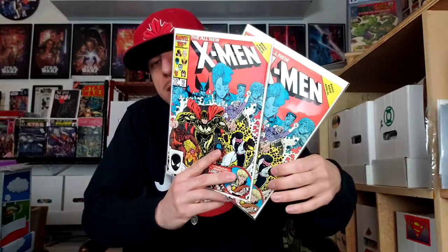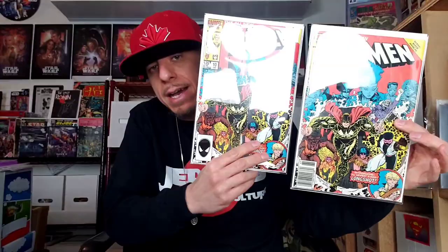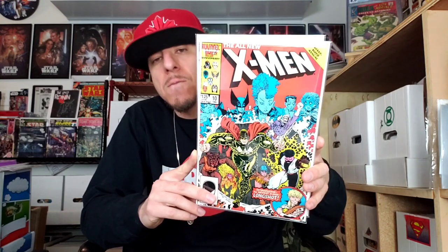I got a couple copies of this little semi key — a character that might have a future possibly in the MCU, but it's just a fun book for me because it's an awesome cover swipe. That's X-Men Annual number 10, the first appearance of Longshot. It's not really the money book because the first appearance of Longshot really in continuity is Longshot number one, which is more sought after since this is an annual. I got both the newsstand and the direct edition. It holds the first appearance and it's a cool cover swipe off Giant-Size number one. This is a really affordable book — if you can find it for under 10 bucks in high grade, especially if you are an X-Men fan, why not?